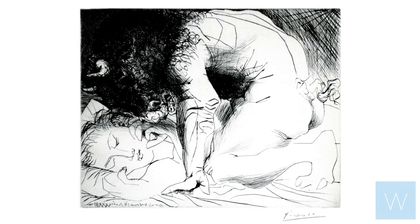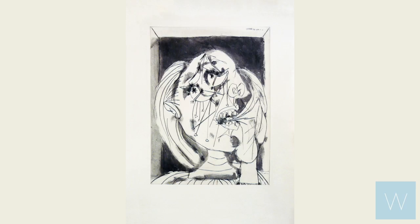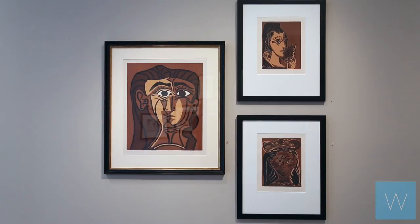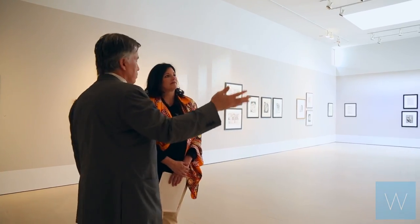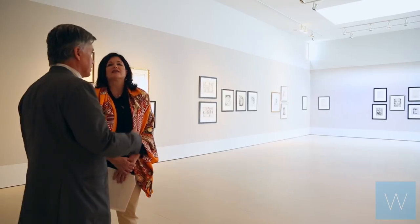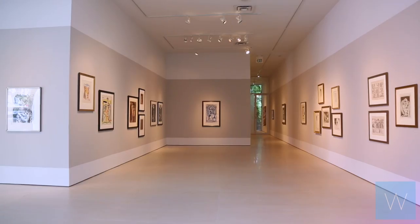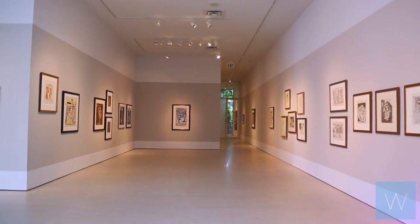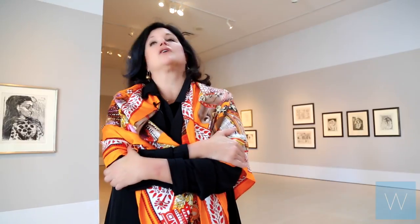Picasso was a person of extraordinary creative energy. He was a person who went through so many different phases in his life. As a great artist you're lucky if you have one important phase or development or idea. You're a genius if you have maybe two. Picasso went through four, five, six, seven great series and trends and changes in his life, and he really reflects in many ways the dramatic change of what happened in the 20th century. Picasso epitomizes 20th century modern art.